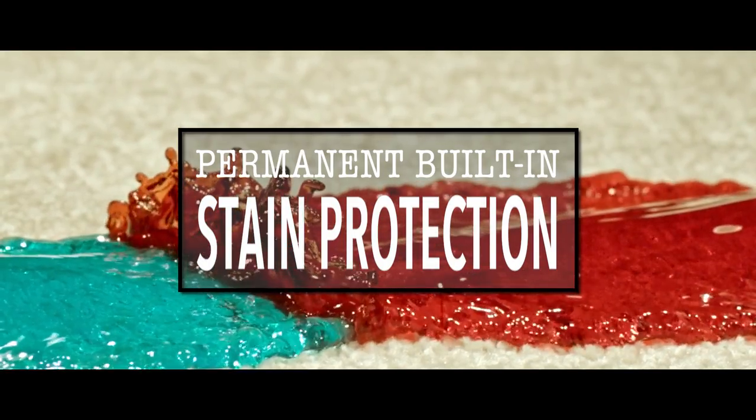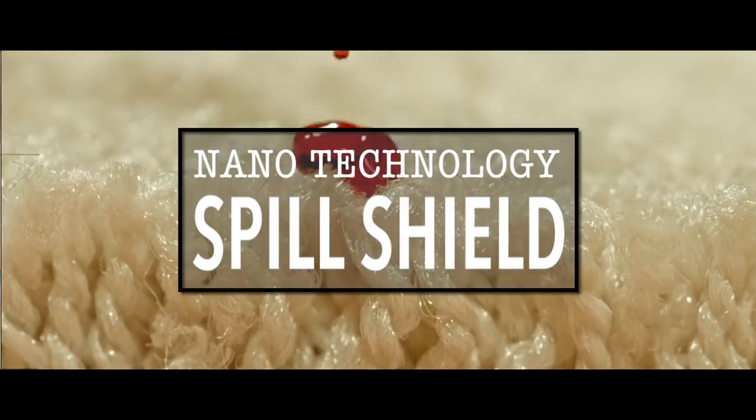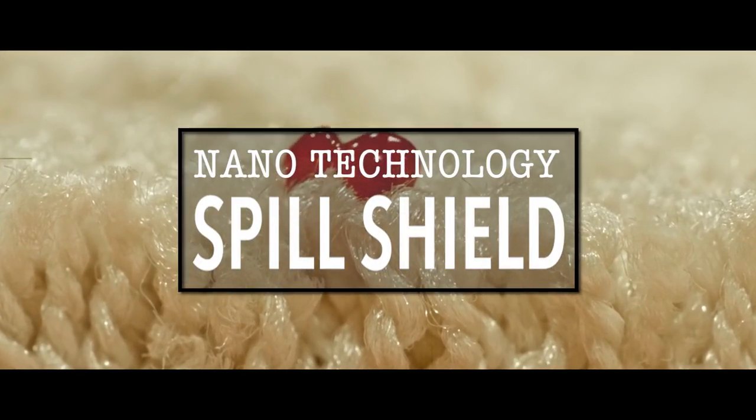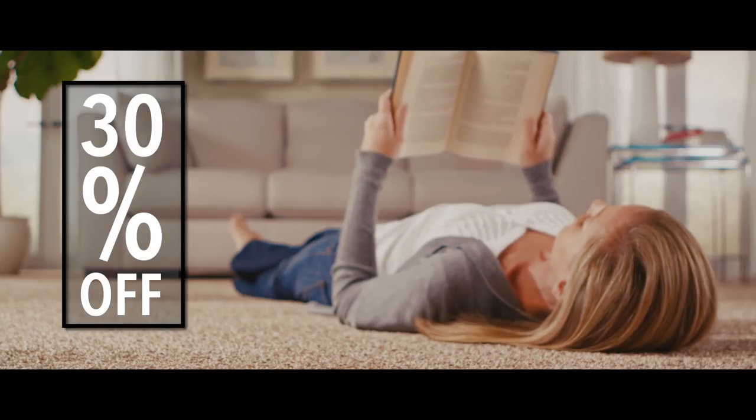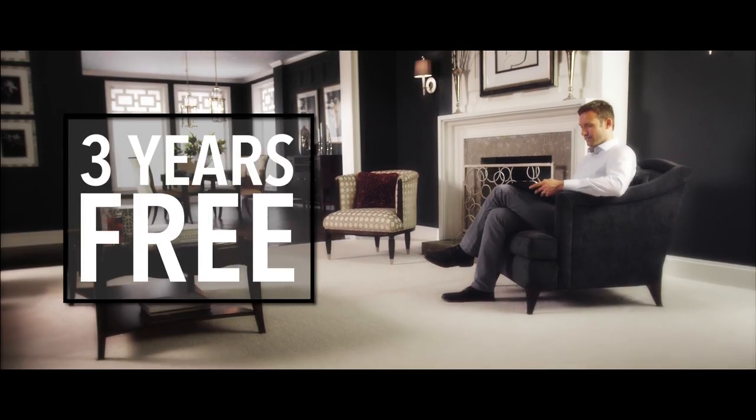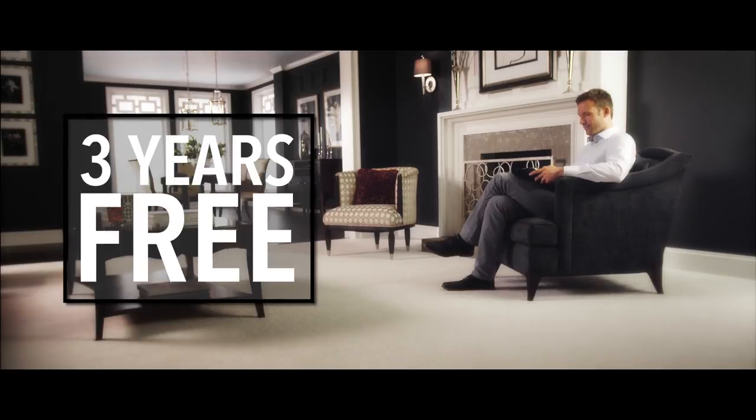It's the only carpet with permanent built-in stain protection featuring an advanced nanotechnology spill shield. And now through November 30th, all SmartStrand is 30% off with three years free financing and a free upgrade to Smart Cushion.